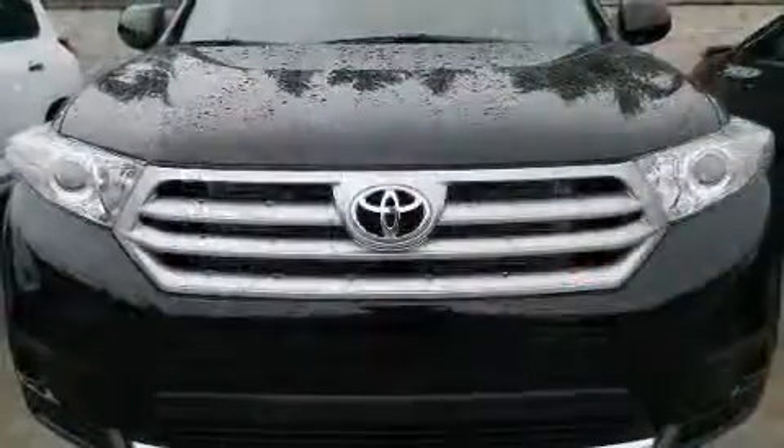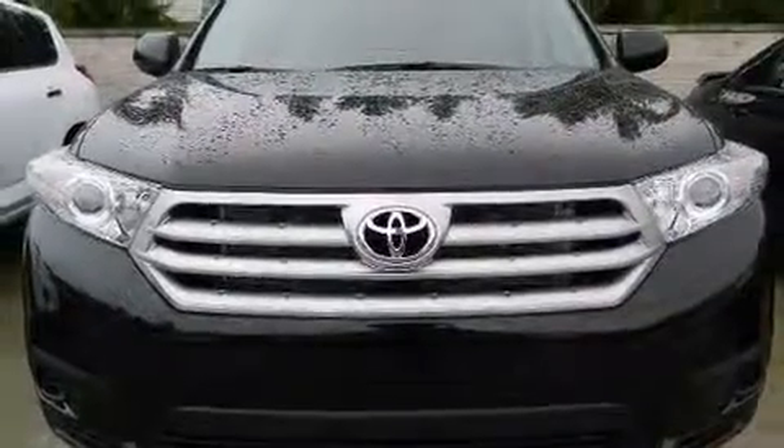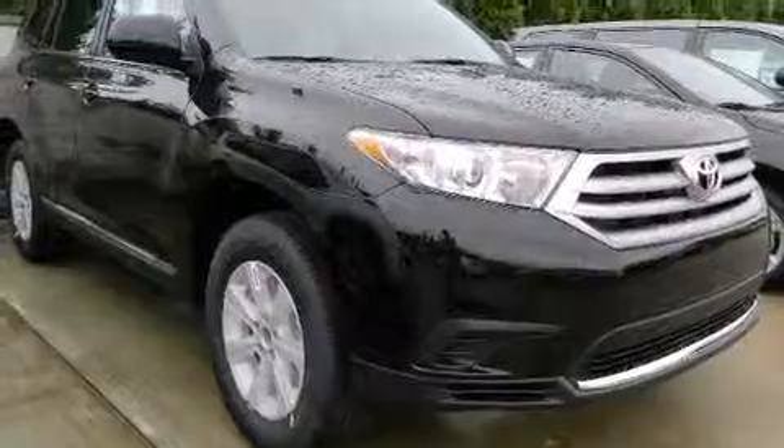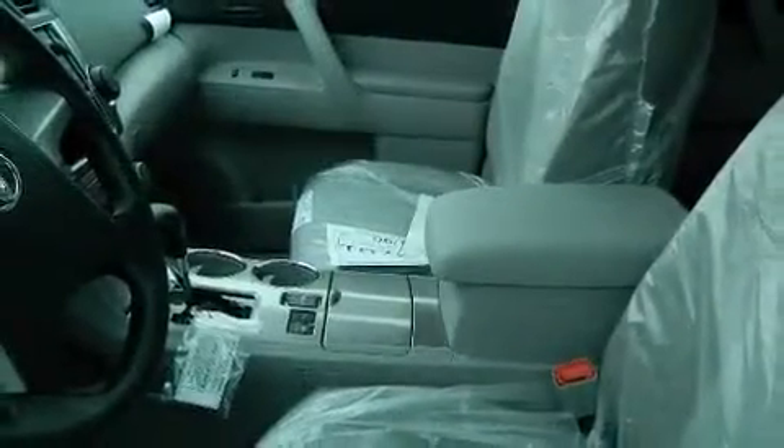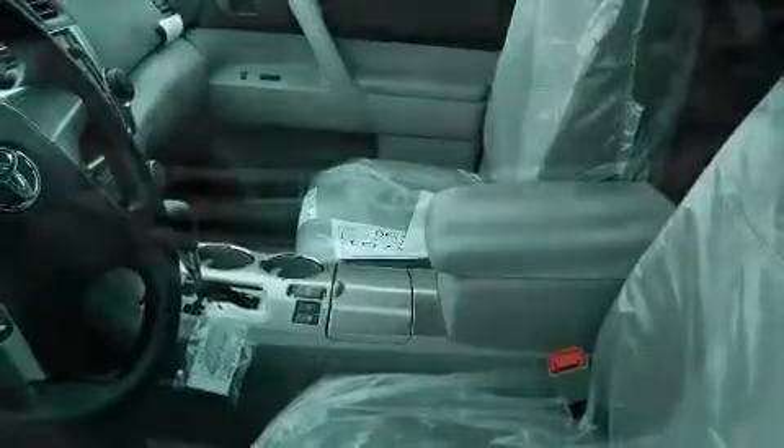Features include a tachometer, front and rear air conditioning, and cruise control. Third row seats expand the maximum passenger capacity to seven. You and your passengers will enjoy the stereo system, which includes a CD player with MP3 capability and six speakers.